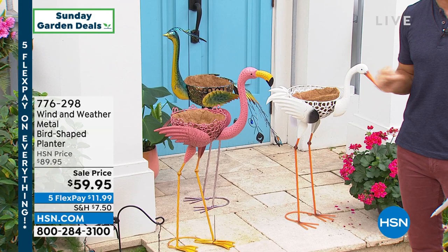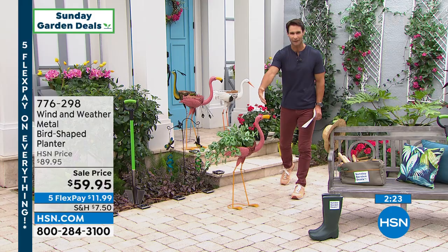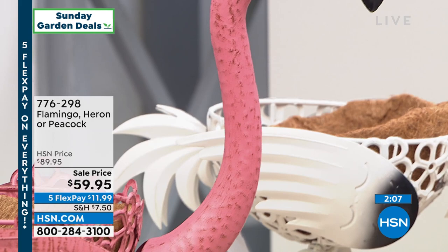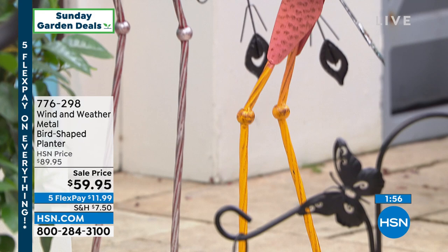Also get this in the flamingo — take a look at that. And then that beautiful peacock, the colors fade in that kind of ombre effect. Really fun, great look. A fun little character to put in your yard — that conversation piece, that eye-catching piece. First time on air, it is $59.95, five flexible payments of $11.99. When it comes to Wind and Weather, I go back to how we can rely on it season after season. Too many times we buy something and after one season being out in the weather, that's kind of it. With Wind and Weather, they are so well-made — you will have this season after season.